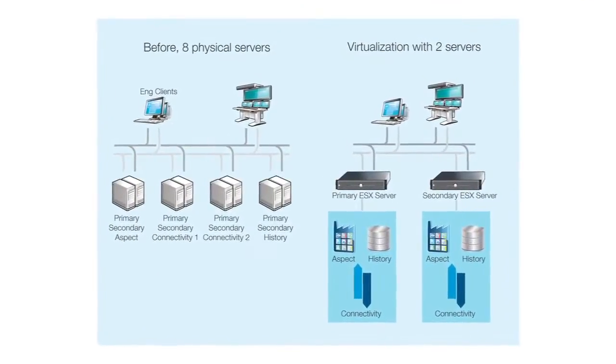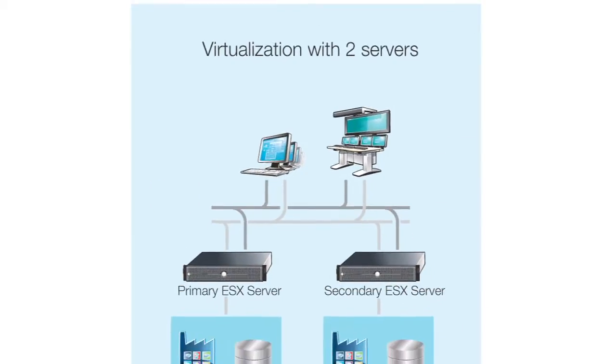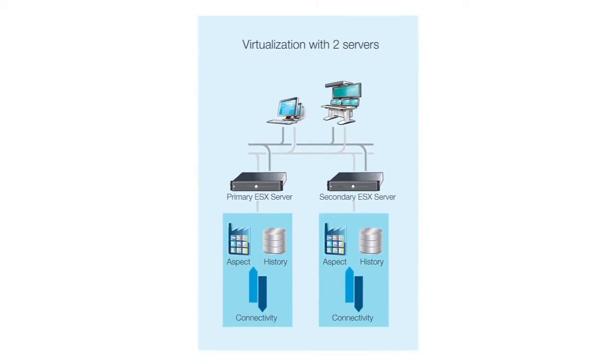Virtualization is a technology that runs multiple operating systems inside virtual machines on the same physical computer. There's nothing magic about it. Basically, software emulates a computer and its hardware components, such as the CPU, RAM, and network adapters. To the operating system, this virtual machine appears as physical computer hardware.